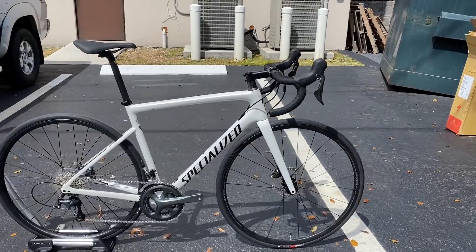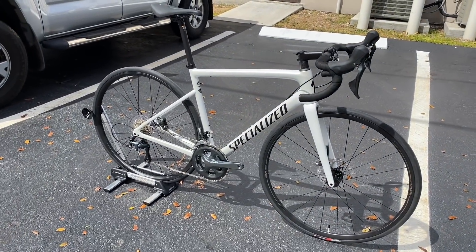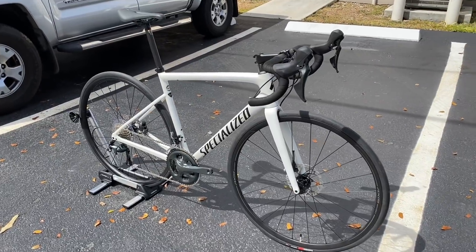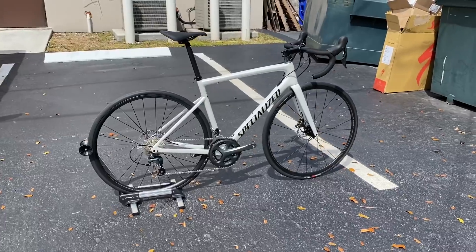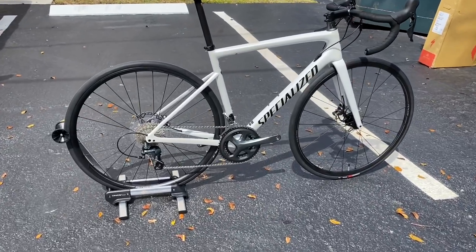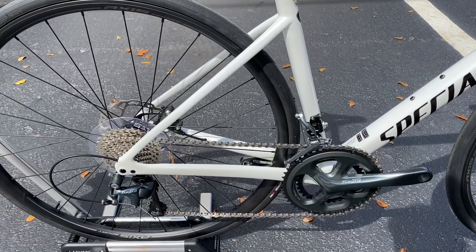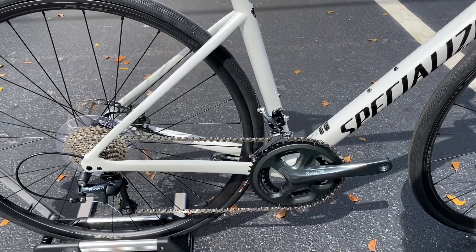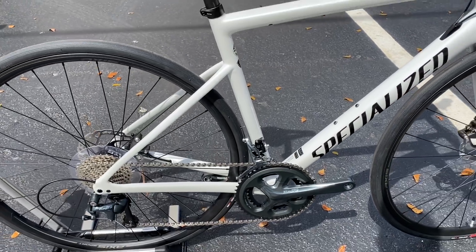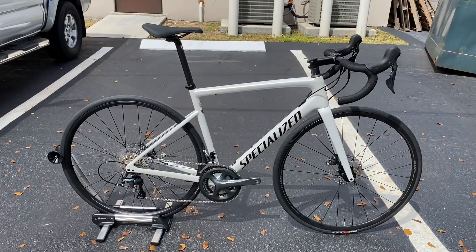In my opinion, $2,500 for an entry-level bike with Shimano Tiagra — and it's not even 11-speed, this is a 10-speed groupset — is kind of a bummer. I would definitely like to see a bike with a full carbon frame and Shimano 105, but it's not my call at the end of the day. Without further ado, let's get into this bike.